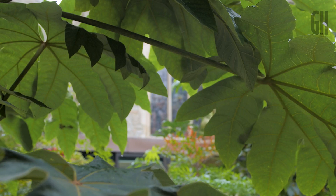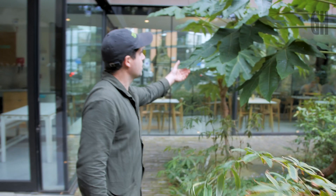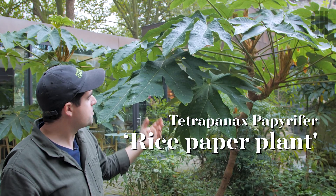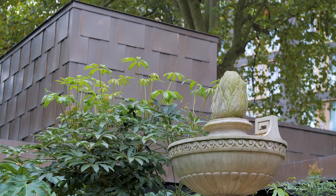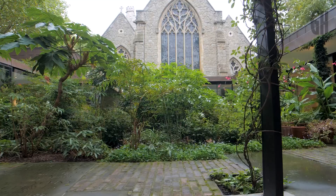The plant that people always ask me about is this tetrapanax, which is a Taiwanese rice paper plant. The rice paper was made from the pith inside these huge leaf stems, as you can see. It's just a stunning plant to have within this kind of courtyard space. Great for shade — it likes a little bit of sun but it's really good for shade.